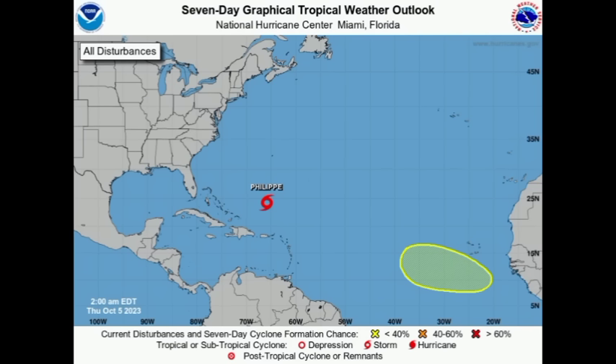Hey everyone, it is Dani and welcome to this update video this morning. I hope you're doing great and we're going to be taking a look at both of these areas. We've got Philippe and also that new area which is highlighted off the African coast.